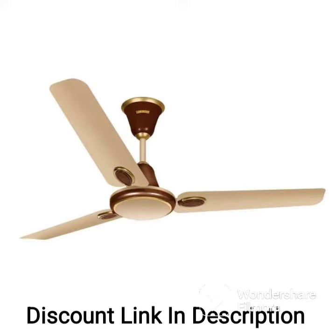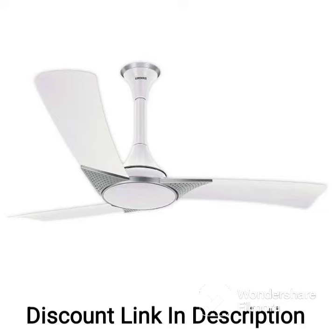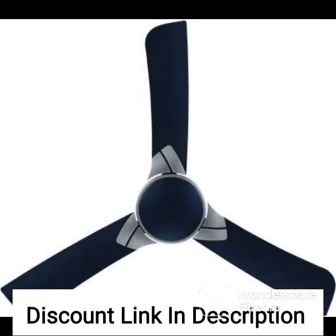The Luminous Deltoid 1200 Arm Designer Ceiling Fan also comes with a remote control that allows you to adjust the speed and switch the fan on and off from the comfort of your seat. This feature is especially convenient for office spaces or homes with high ceilings.